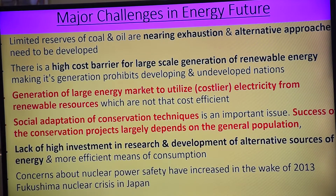Lack of high investment in research — who is going to give? Annex I and Annex II countries. Development of alternative sources of energy and more efficient means of consumption require high investment in R&D. Therefore, Annex I and Annex II countries, on the basis of Kyoto Protocol and Clean Development Mechanism, will have to give it to us. Concern about nuclear power safety has increased in the wake of the 2013 Fukushima nuclear crisis in Japan.